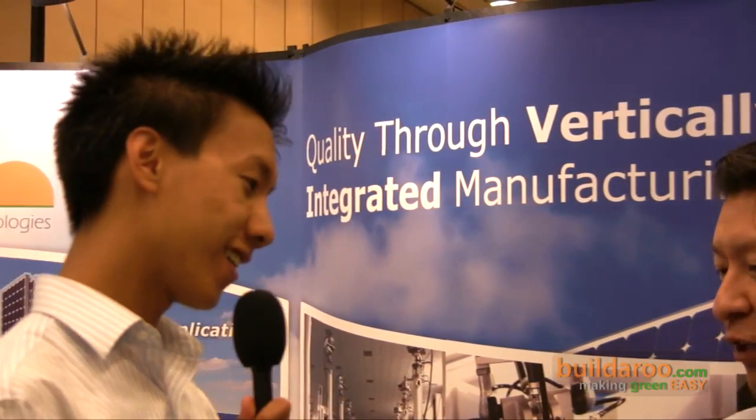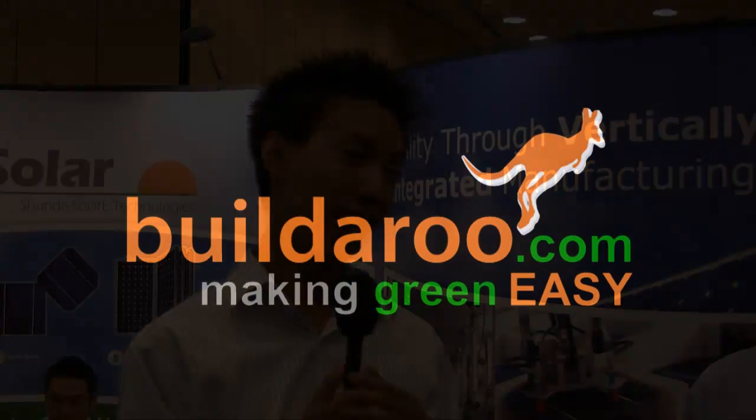Thank you for your time, Roland. Thank you. This is Ricky. Thanks for watching us here at Builderoo. You can check out more of our videos at Builderoo.com.